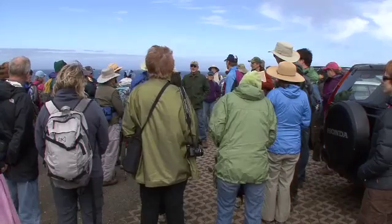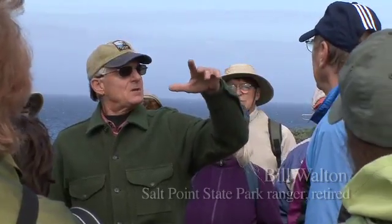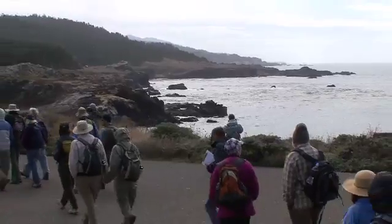I thought maybe we would start by walking over to Gerstle Cove and examining it a little bit, looking at some rocks and some cultural features.